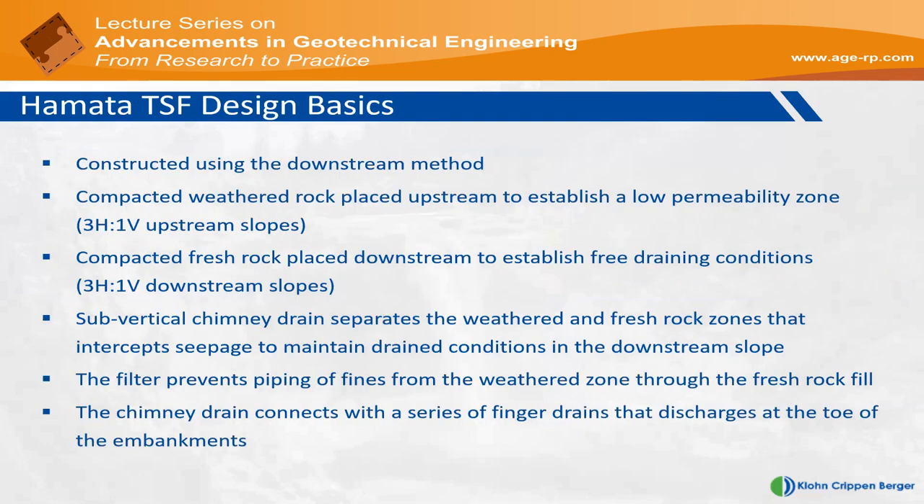Both embankments are constructed using the downstream method. The downstream batters at both embankments are generally three to one. There is a sub-vertical chimney drain — a filter drain — in the middle of each embankment, which drains towards the downstream. That filter has a number of functions: it's the key drain to provide undrained conditions, it has a permeability requirement as seepage drains through it, it needs to be filter-compatible to manage internal erosion, and it must not retain a crack under any form of internal deformation. The chimney drain is also connected to a number of finger drains that discharge to the toe of both embankments.